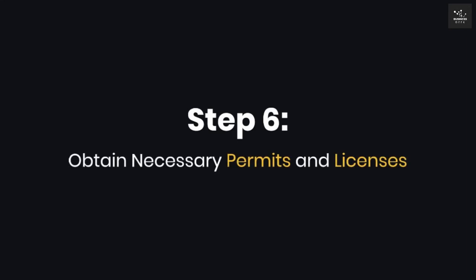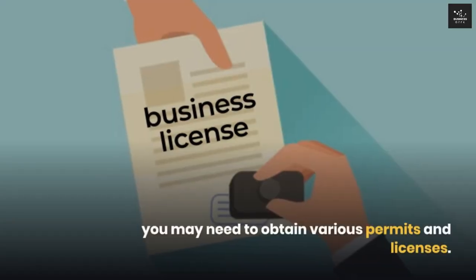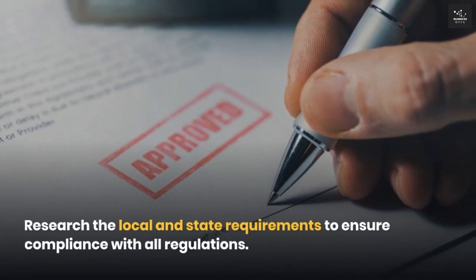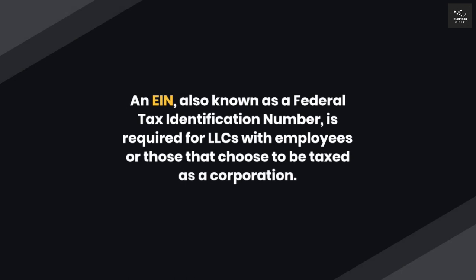Step six: Obtain necessary permits and licenses. Depending on your location and the specific services your horse company provides, you may need to obtain various permits and licenses. Research the local and state requirements to ensure compliance with all regulations. Step seven: Apply for an EIN (employer identification number). An EIN, also known as a federal tax identification number, is required for LLCs with employees or those that choose to be taxed as a corporation.